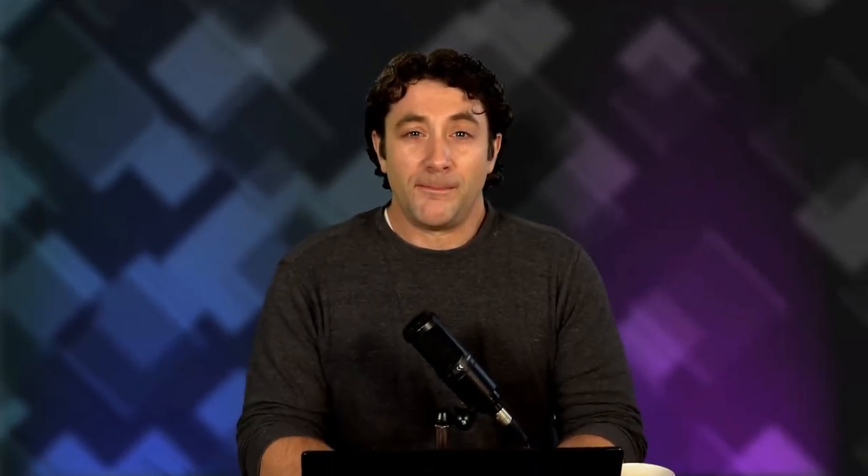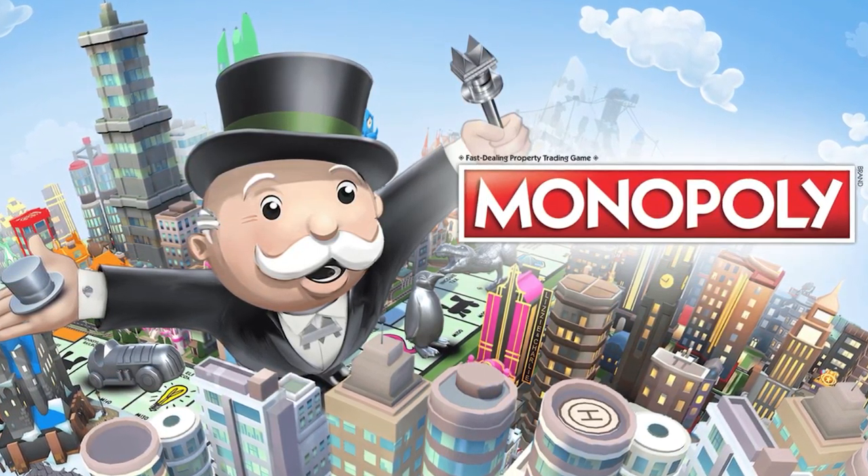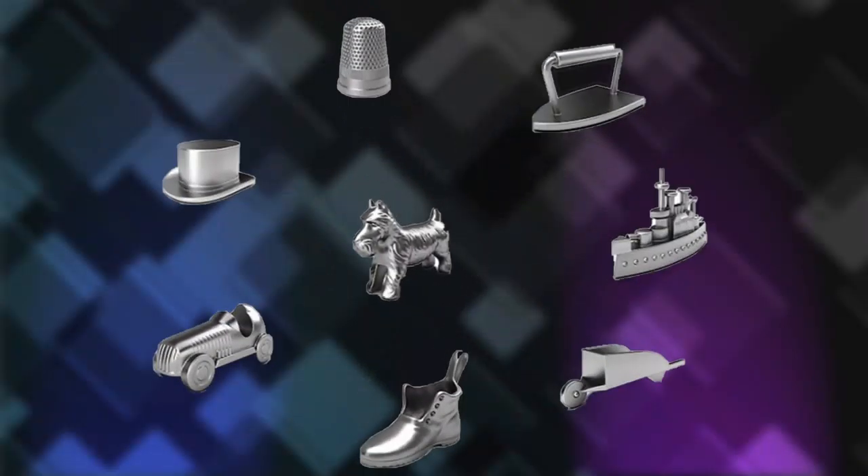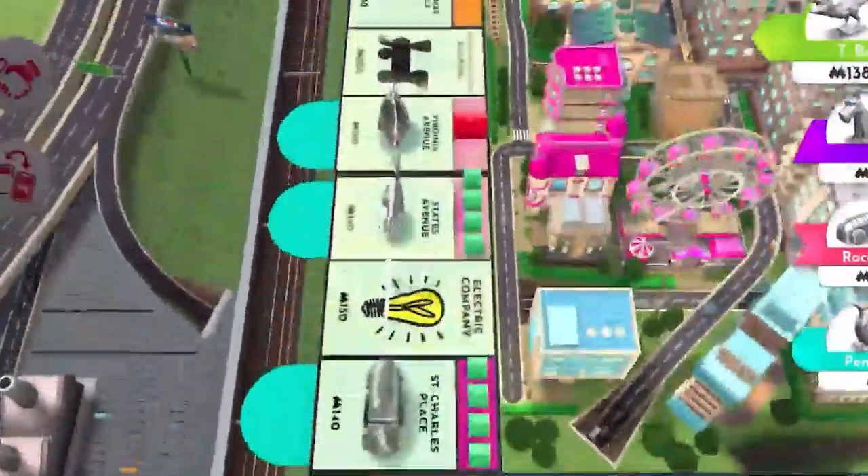Number one: board games. There are a few ways to play board games online, but let's highlight a classic — Monopoly. Monopoly is available as a mobile game on all platforms, and you can play with up to four people at the same time. You will all need to download it first for a price of about $4, but then you'll have it forever.